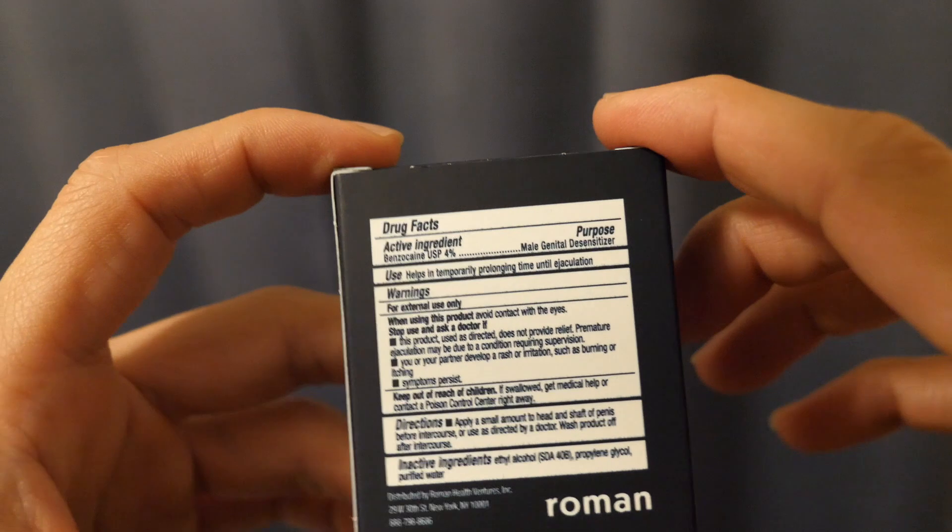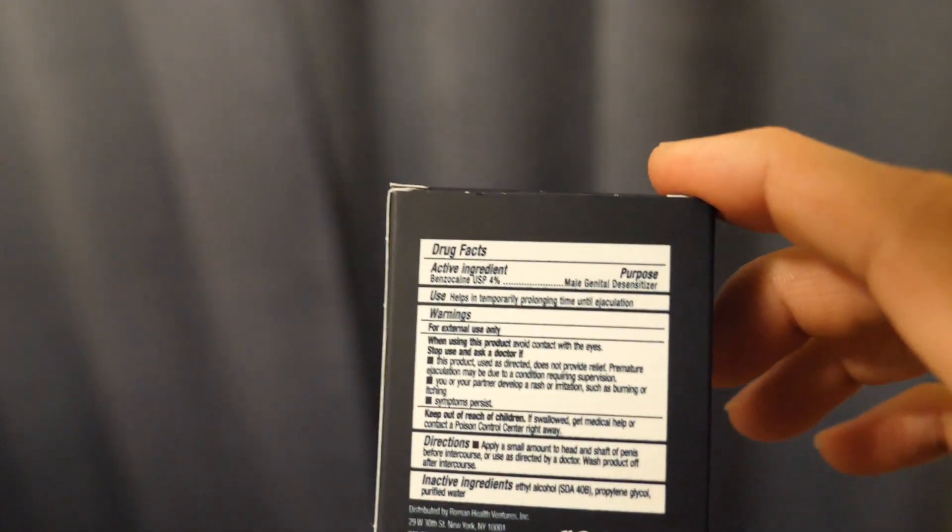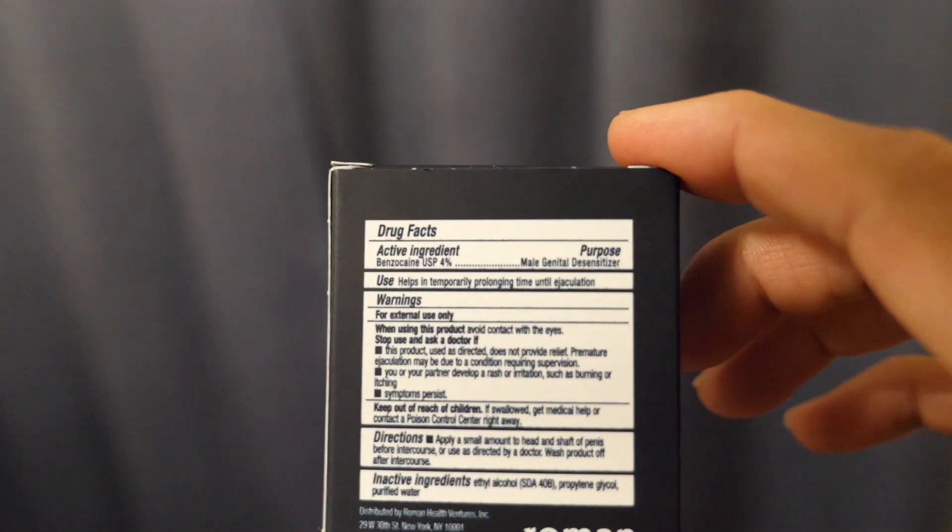The box says that it contains a chemical called benzocaine. It is a chemical compound that is used in certain kinds of medicines for the mouth or sore throat. It says benzocaine USP 4% — that is the male genital desensitizer.